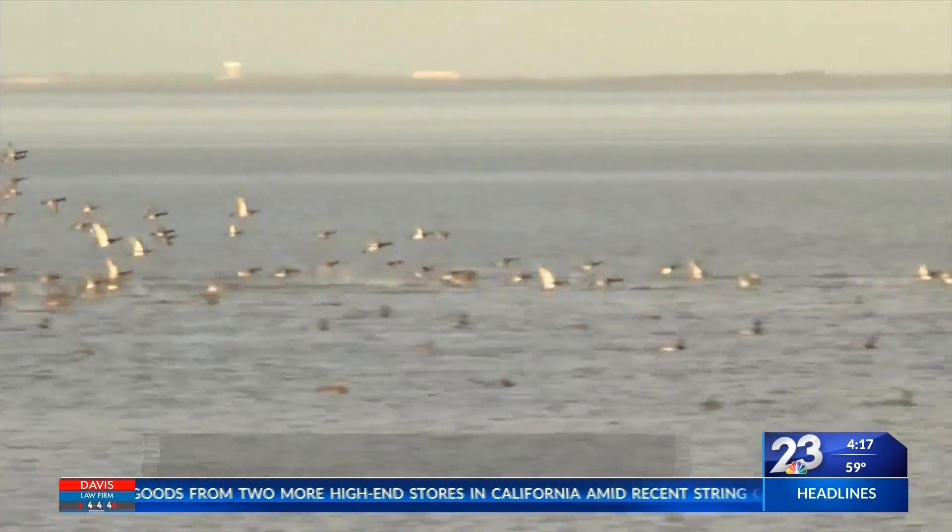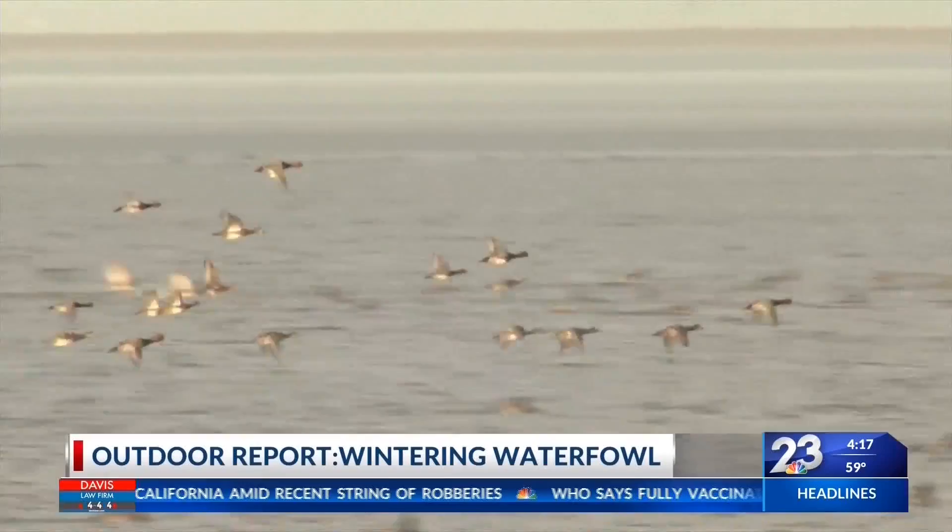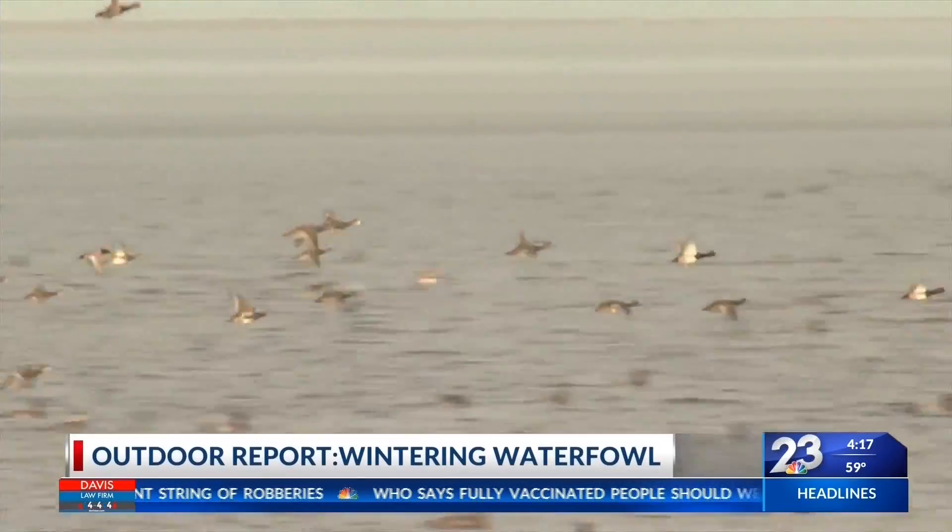This is an exciting time of year in South Texas, especially for outdoors. If you want to see lots of wintering waterfowl up close, Richard Moore shares the perfect place to visit. If you want to see lots of ducks, then the South Padre Birding and Nature Center is the place to go.